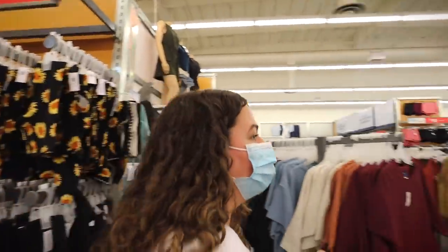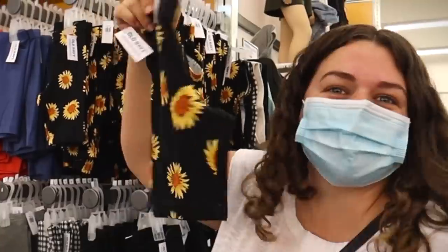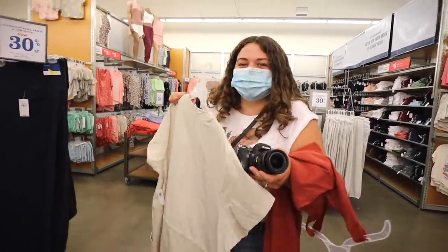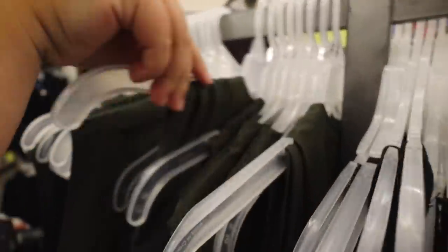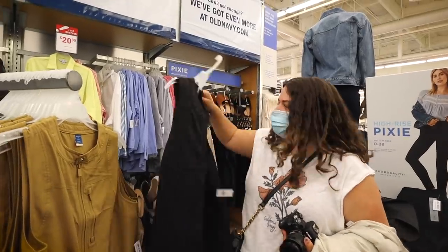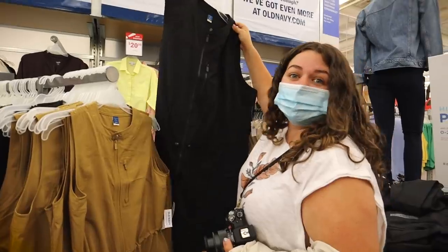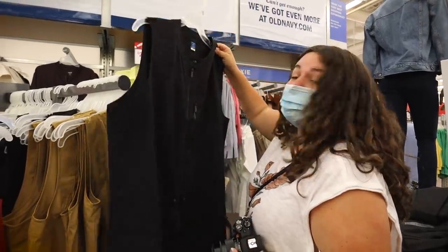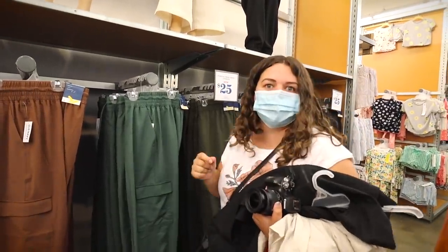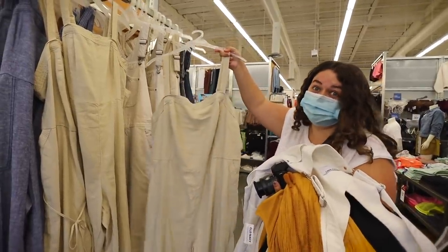Usually it's the opposite — I'm shopping for Grace and I see things for myself — but look at these, they have sport dresses, so cute! I kind of hate this but it looks really comfy. I kind of wish I hated it — that's what I should say. With my sensible sneakers I will be in full suburban mom mode. Stretch tech cargo joggers — does that mean they have a USB port? That looks comfy, into the pile.